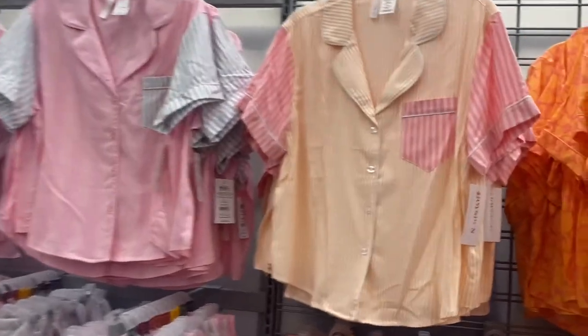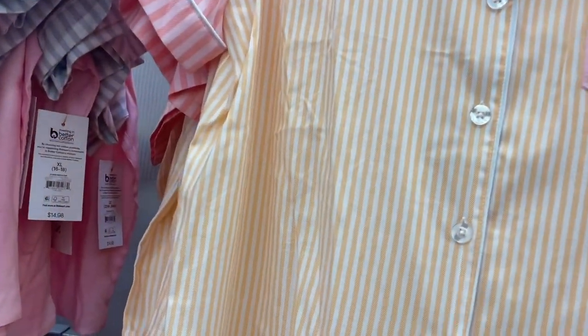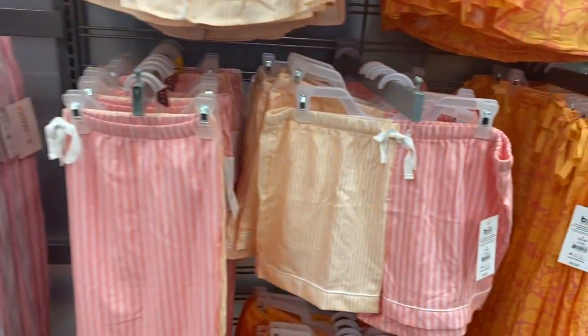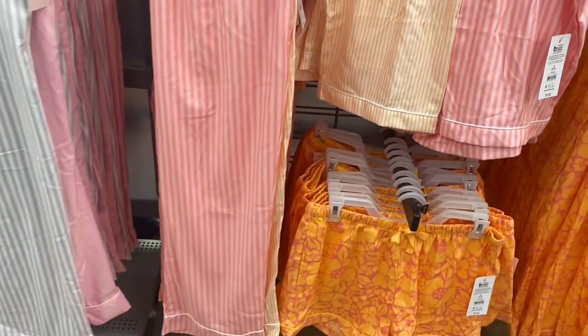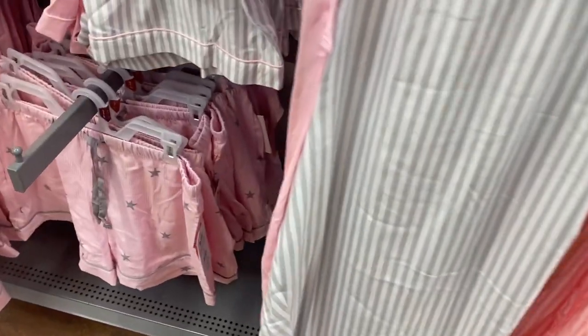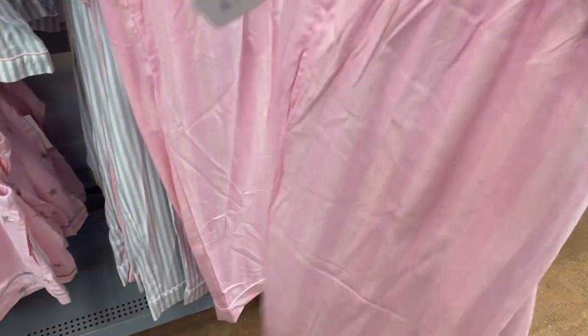Next to that one they had this one with stripes. I like the two-tone stripes — how it's pink and light pink and then a peach. The shorts are two-tone as well, and the pants use the same concept with different stripe colors.